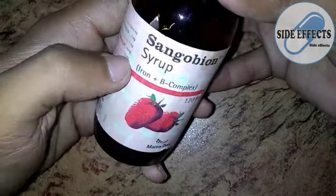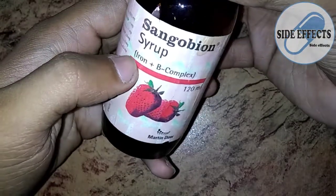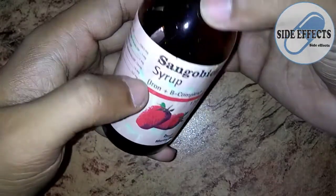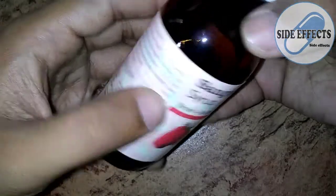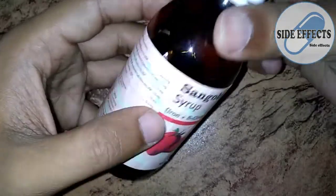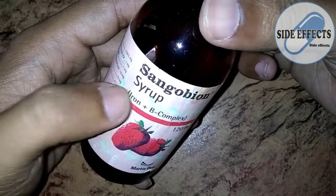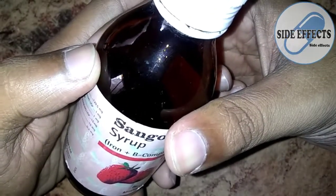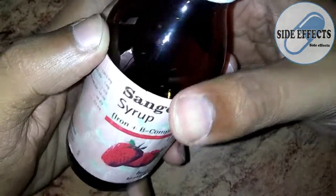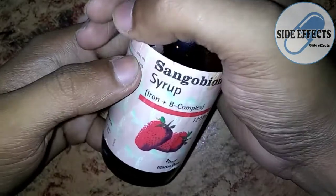This medicine does not have too many side effects because it is a supplement. Iron and B complex syrups usually have these common side effects, which are normally not felt too much. However, when there is an overdose, improper use, or self-medication, these side effects intensify and are felt by the individual, which is very dangerous and painful.